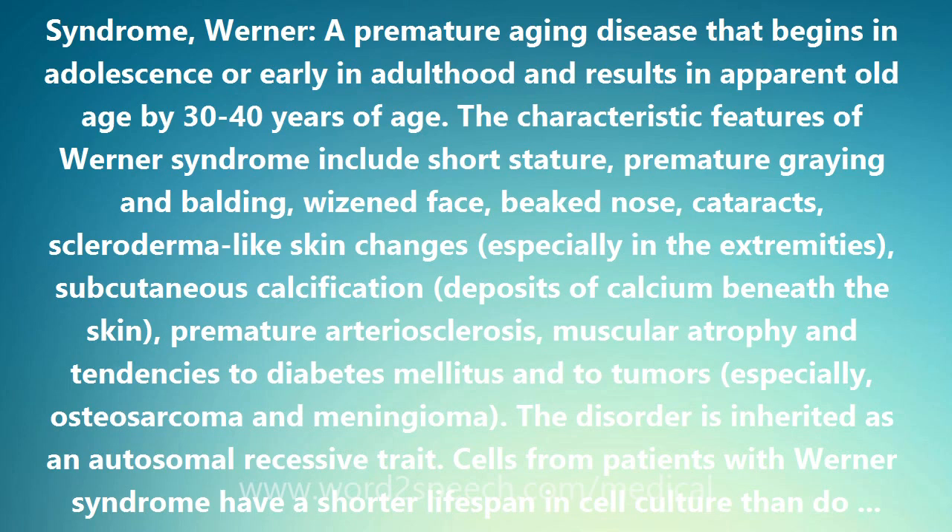Werner Syndrome is a premature aging disease that begins in adolescence or early adulthood and results in apparent old age by 30 to 40 years of age.